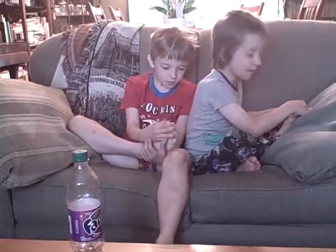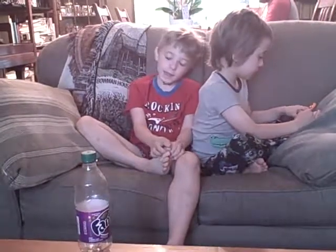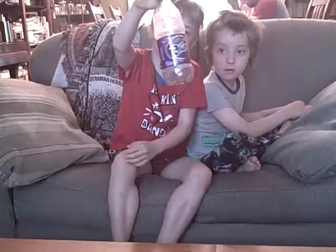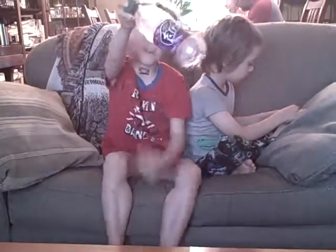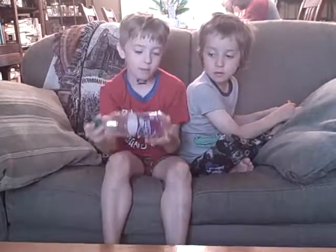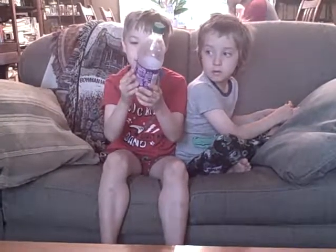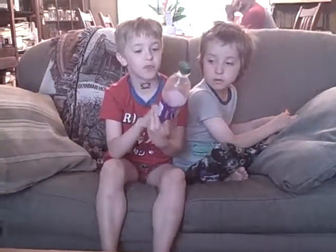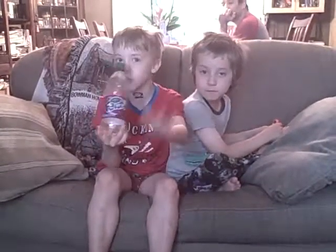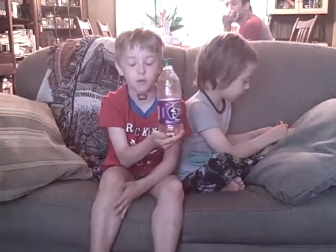So Fanta is a really good soda, and it comes in this bottle right here. This is just one type of Fanta. You can see there's a little bit of Fanta left. It bubbles really well sometimes, and it comes in all different flavors. This video is all about introducing you to Fanta so you can buy it.